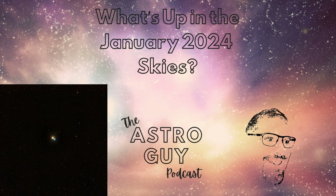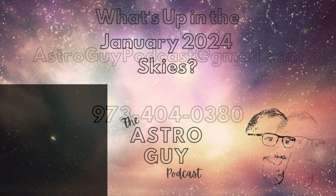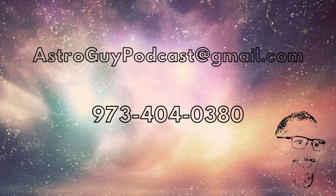If you're watching on YouTube, please like and smash that subscribe button. And if you're listening on audio, please leave us a nice review on your podcast platform. We really appreciate that. We really love getting questions, suggestions, comments, and reviews from you. If you ever have questions or comments, you can also leave them at astroguypodcast@gmail.com or you can leave us a voicemail at 973-404-0380.